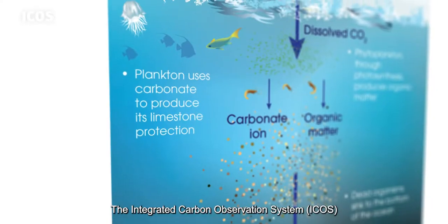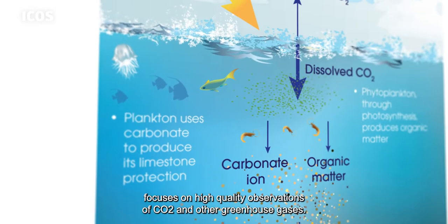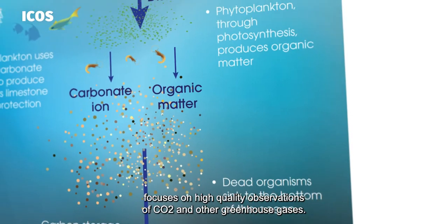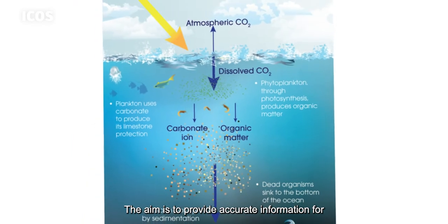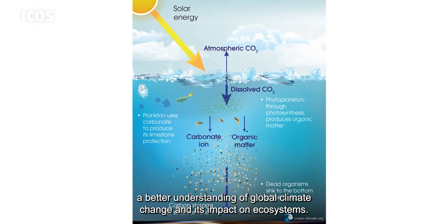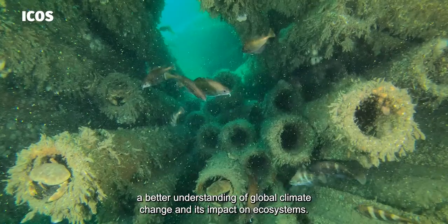The Integrated Carbon Observation System, ICOS, focuses on high-quality observations of CO2 and other greenhouse gases. The aim is to provide accurate information for a better understanding of global climate change and its impact on ecosystems.